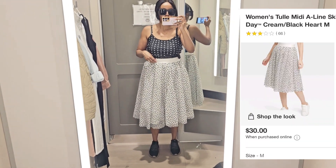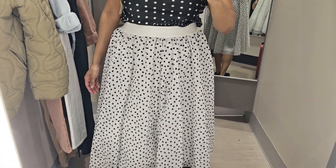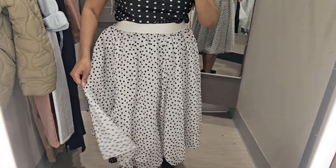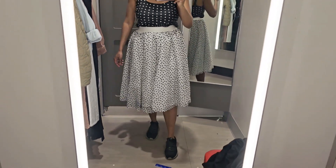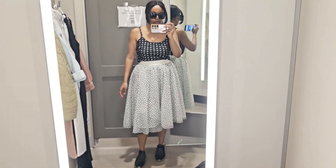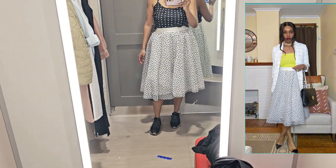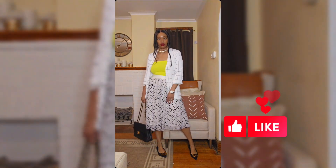Last but not least, I tried on this tulle black and white heart dress. I don't know why it's retailing for $30 online because I got it on sale at my Target for $15, and I loved everything about it. This dress screams spring and summer, and I'll be styling it in the video that dropped before this one. If you like videos like this, like, subscribe, and stay tuned!